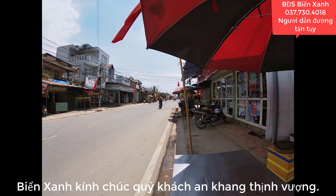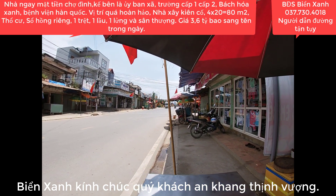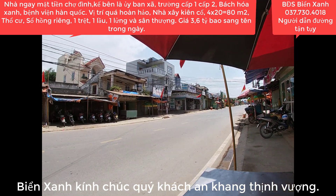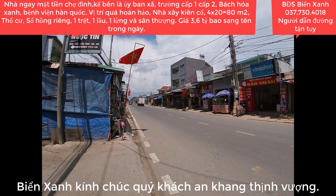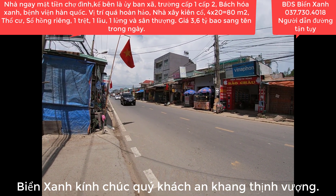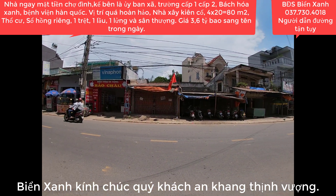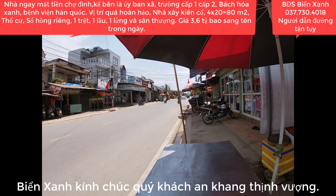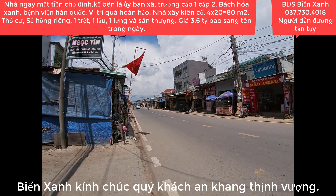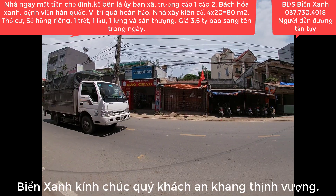Xin chào! Khu vực này rất là đông đúc và sầm uất. Vị trí mà Biển Xanh đang đứng chính là khu vực của chợ Đình, Ủy ban Nhân dân xã Mỹ Hạnh Bắc, Trường Mầm Non, Trường cấp 1, cấp 2, Cây Xăng, Điện Máy Xanh, Bách Hóa Xanh. Đây là một vị trí vô cùng đắc địa và sầm uất.